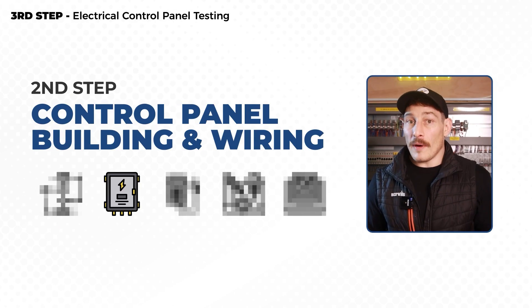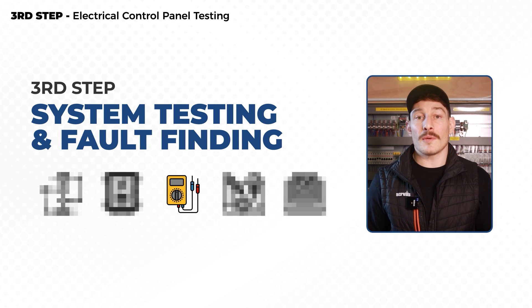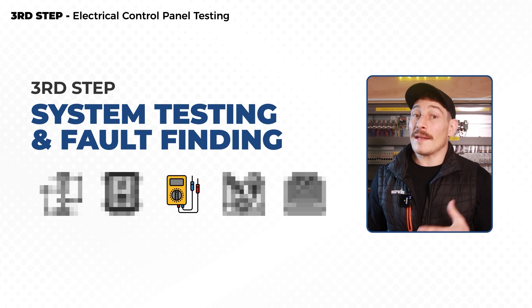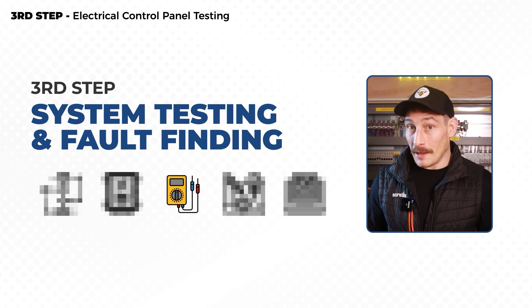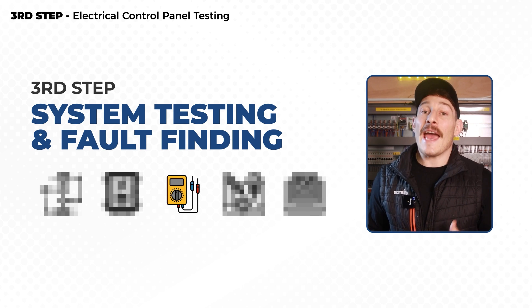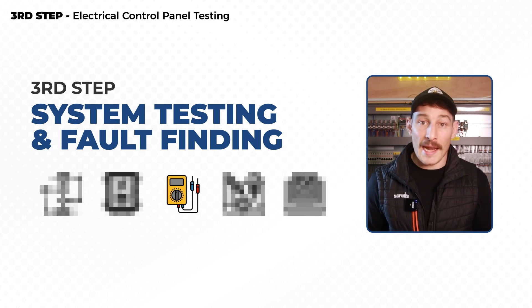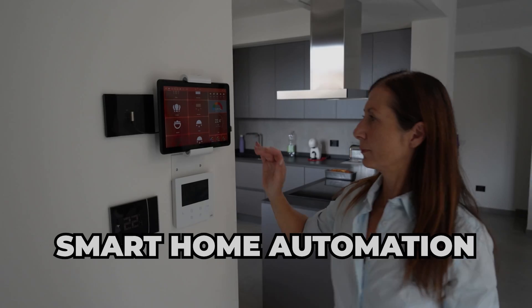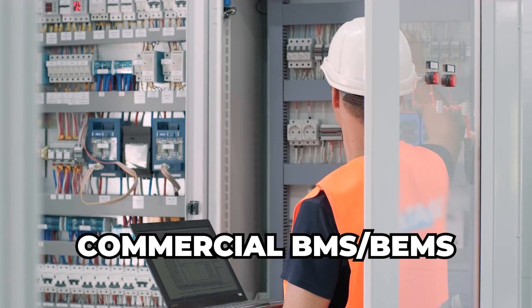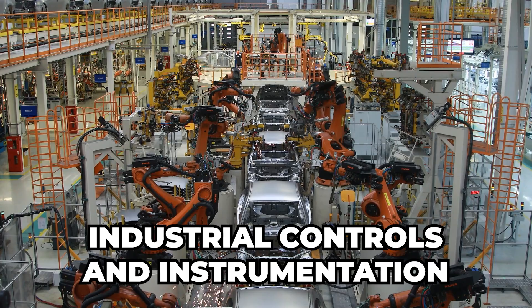Learning how to test, fault find, and commission is the third step that I recommend individuals and businesses take when starting on the path to becoming well-rounded, capable, and confident engineers able to deliver control and automation projects across any of the main sectors — whether that be smart home automation, commercial BMS, or industrial controls and instrumentation.